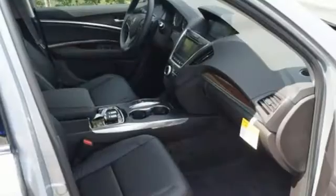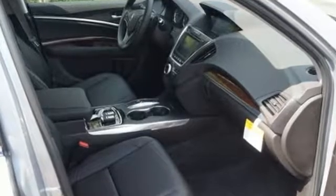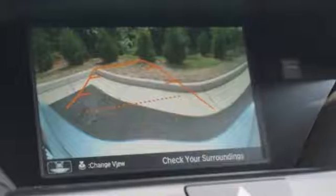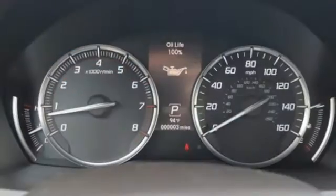Robust in safety, it offers Acura Watch, multi-view rear camera with dynamic guidelines, collision mitigation braking system, road departure mitigation, and vehicle stability assist with traction control and motion adaptive steering.